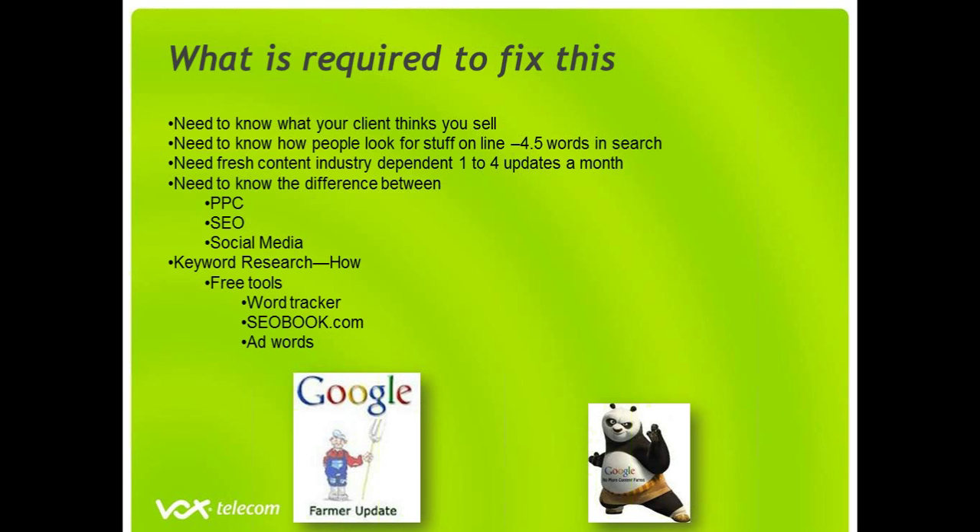People generally focus their search around what they're looking for and they ask a question. People are looking for information, not product. When you look for information you start off by asking a question, hence the 4.5 words in the search. You need fresh content, and yes that is industry dependent. If you happen to be a plumber in a small town, you'll probably find there are not a lot of people online, so updating your website once a month with an article would be fine.